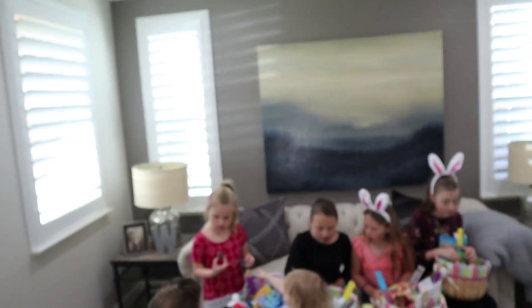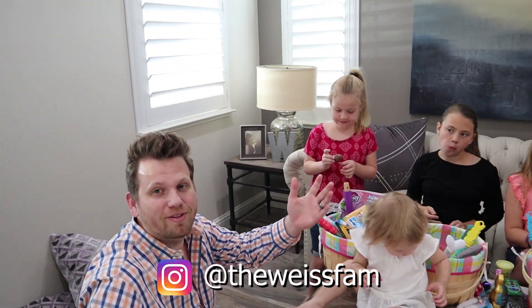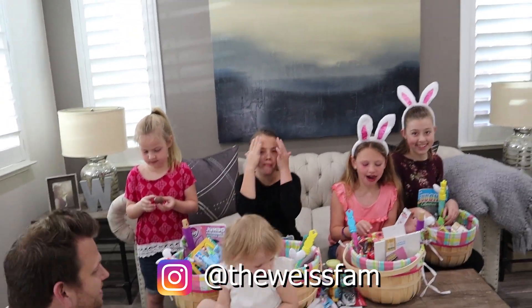That's going to be it for our Easter morning video. I hope you liked watching what the girls got for Easter. We're also going to be doing a vlog of the day, so stay tuned for that. Make sure you're subscribed so that you get notified when that video comes out. We'll see you guys next time. Bye! Do you guys want to say bye? Bye! And check out Mom's Instagram - it's right here. Check it out. Bye!